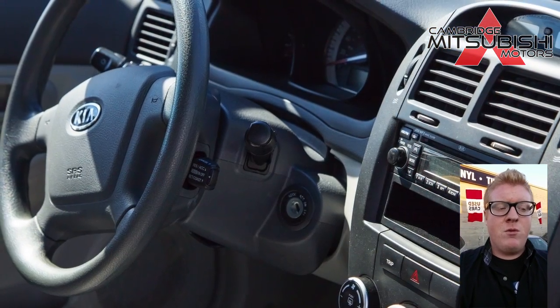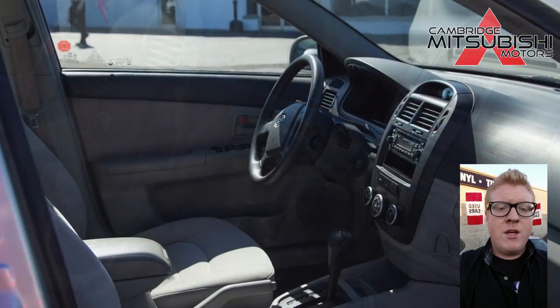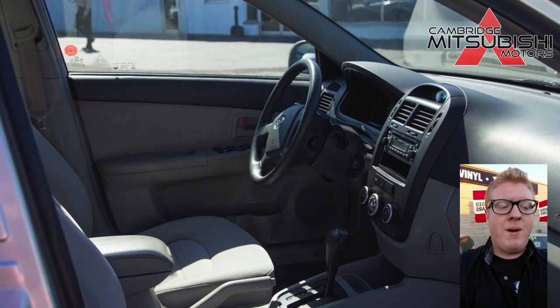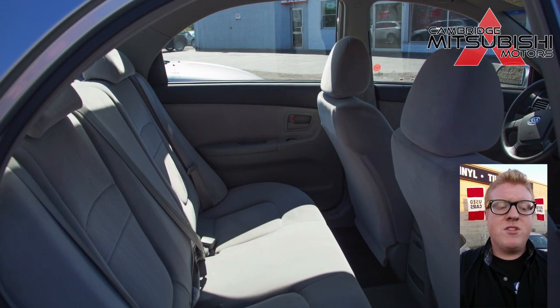Some key features on the car include cruise control, power windows, power door locks, keyless entry, air conditioning, power steering, and a lot more. We have it priced at six thousand three hundred and seventy-seven dollars.